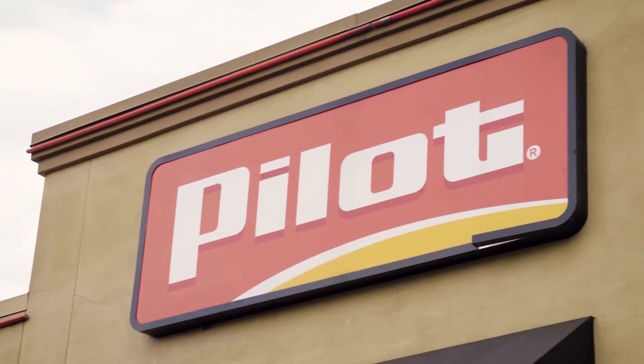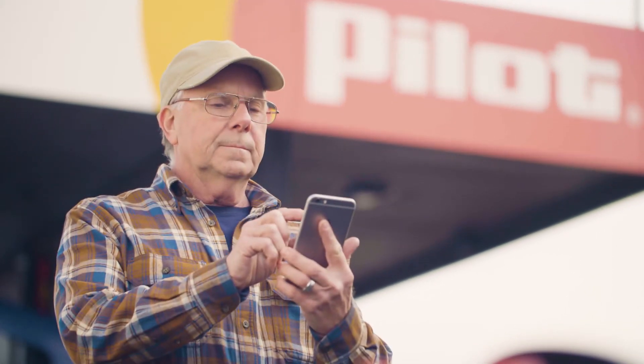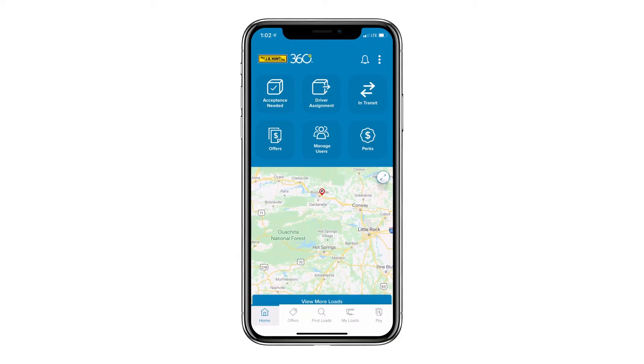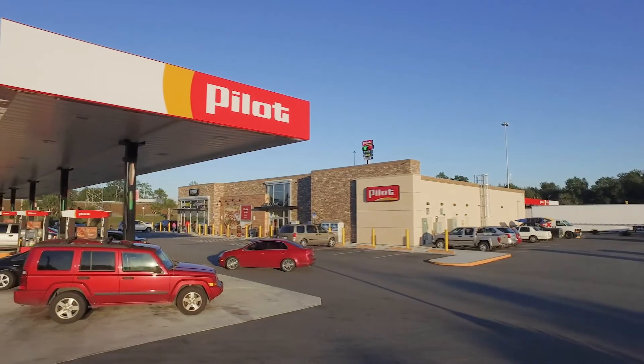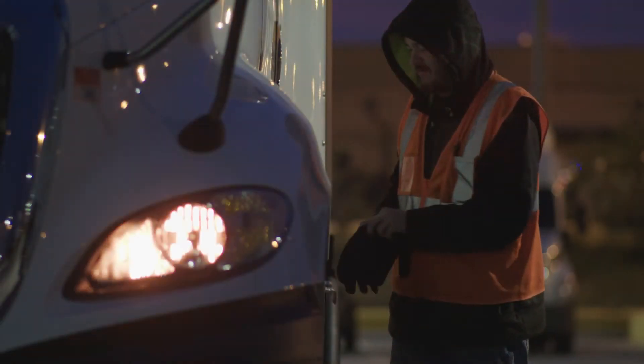These locations change daily, so be sure to log in to Carrier 360 every day and use the load map to find discounted locations along your route. You can also earn extra My Rewards points at these Pilot Flying J locations. Members also now have access to a discounted membership to Roadside Masters, offering 24-7 roadside assistance throughout the U.S. and Canada.